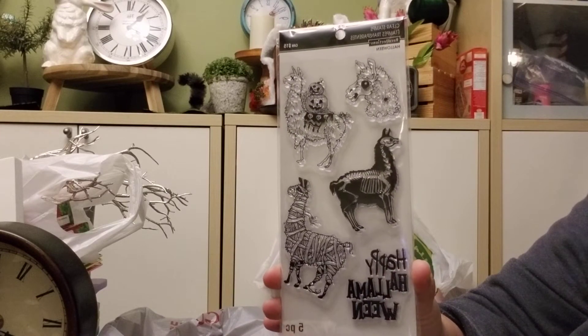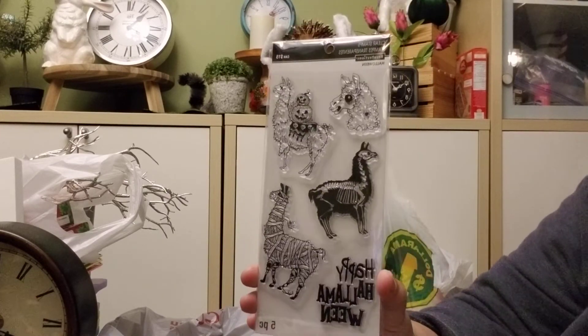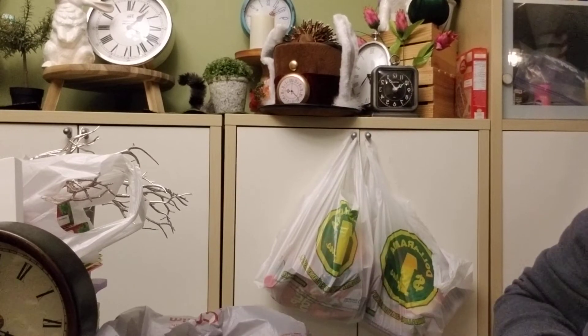I did buy another one and it's a good thing — I might do a giveaway for this, but we shall see because I don't know if that's actually what I'm going to do.